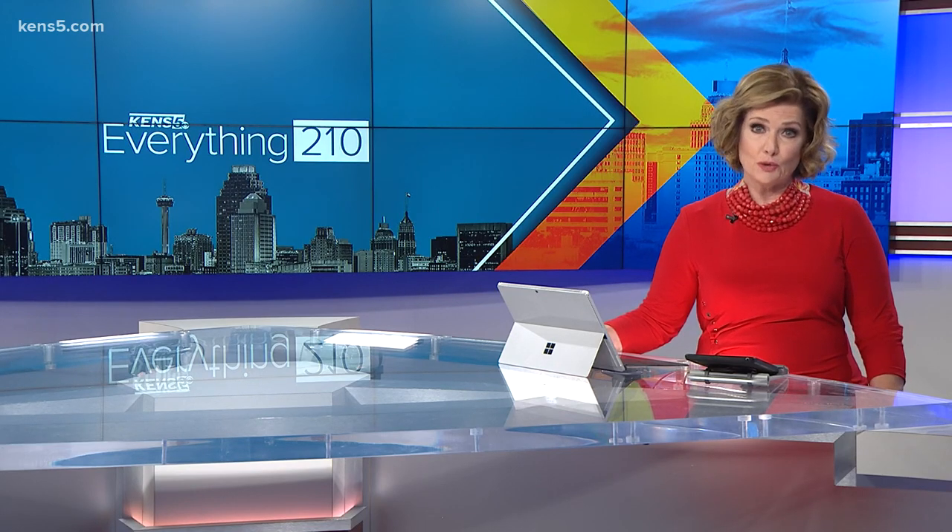A bit of magic is happening at the San Antonio Zoo. Dragons have taken over a new outdoor exhibit. KENS5's Lexi Hazelett takes you there on this week's Everything 210.